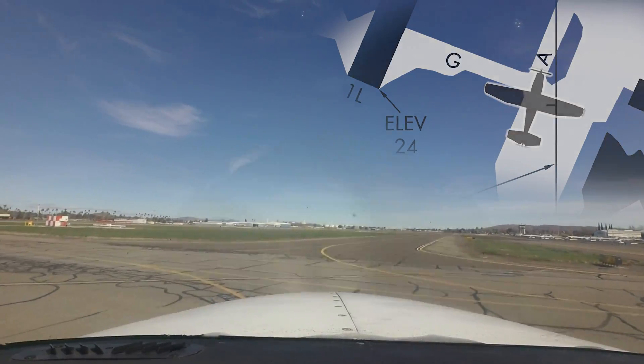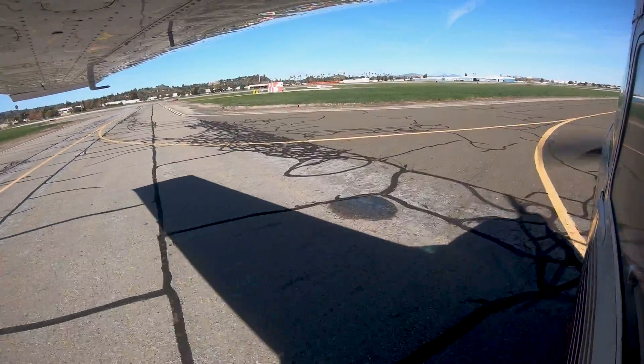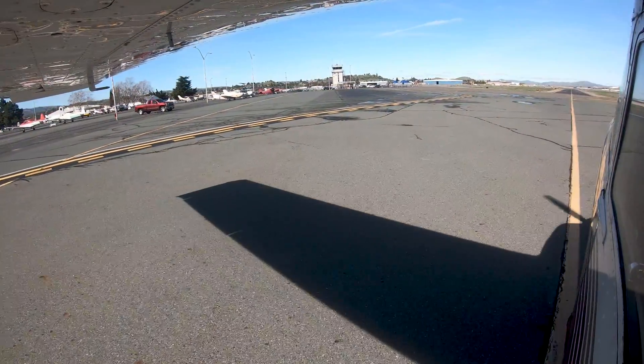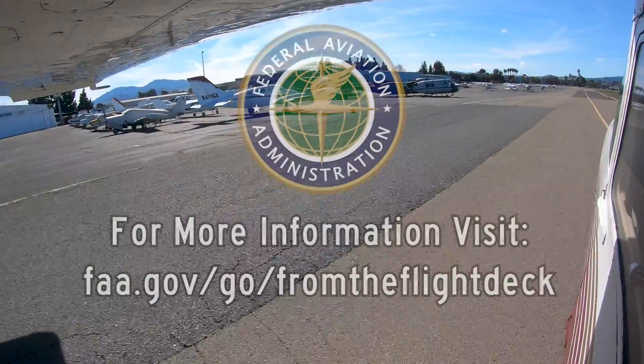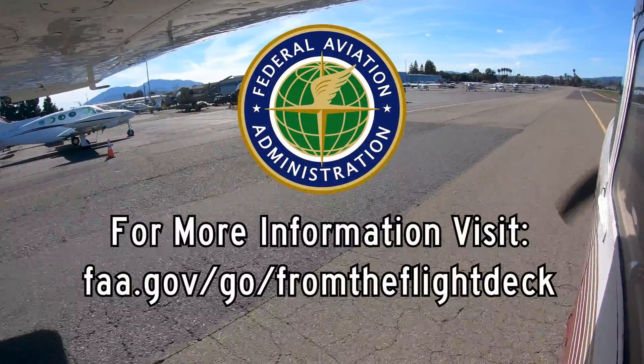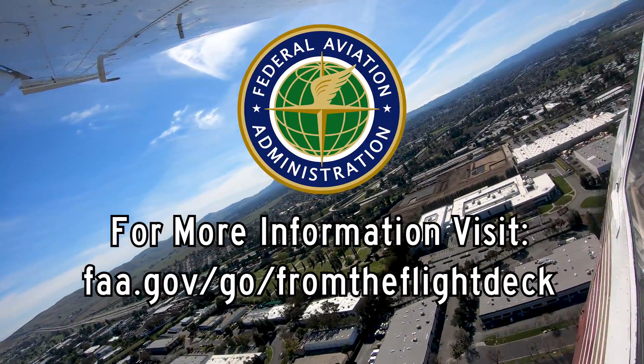Being aware of the hotspots, configuration, and traffic issues at Concord will help pilots make better decisions and, along with the air traffic control tower, keep the operation safe and efficient. We hope this short video helps you prepare for your trip to Buchanan Field. It's always better to know before you go.